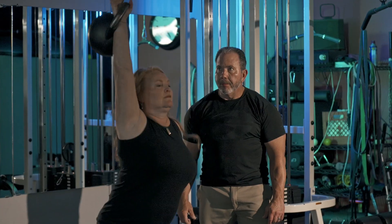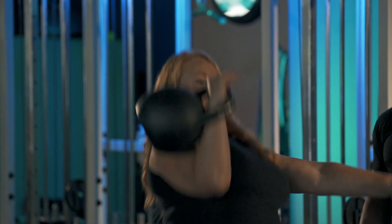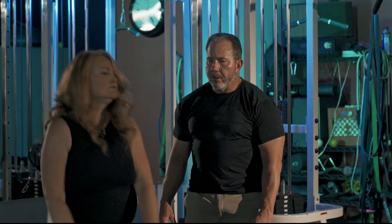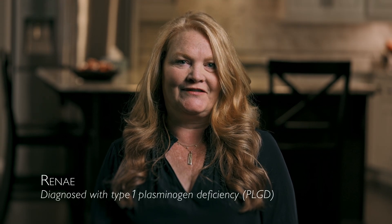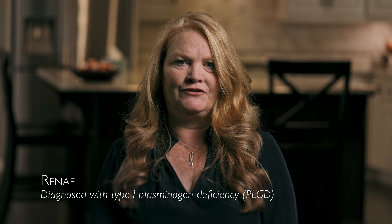I feel that's important when you have a rare disease — to try to lead a normal life as much as possible. My name is Renee and I have Type 1 Plasminogen Deficiency, or PLGD.